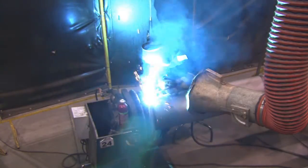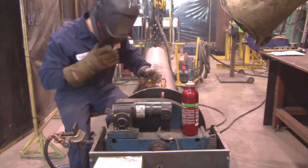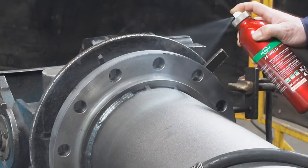A good anti-spatter will prevent spatter from sticking, saving you time on cleanup and in turn increasing productivity and efficiency. Furthermore, a good anti-spatter must also protect the weld.